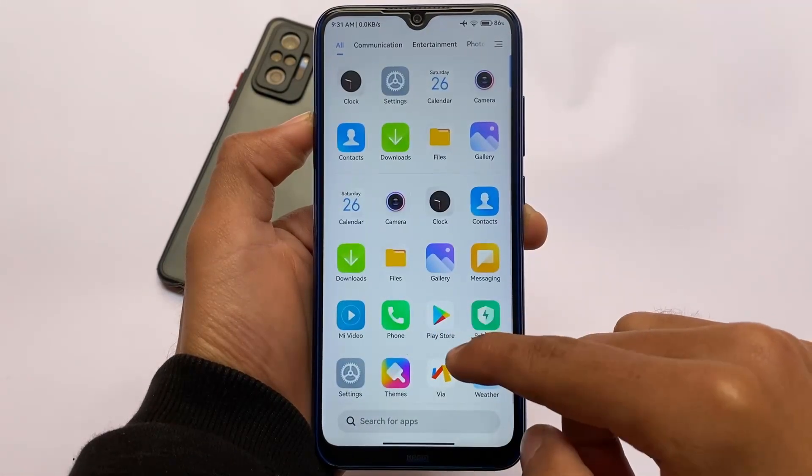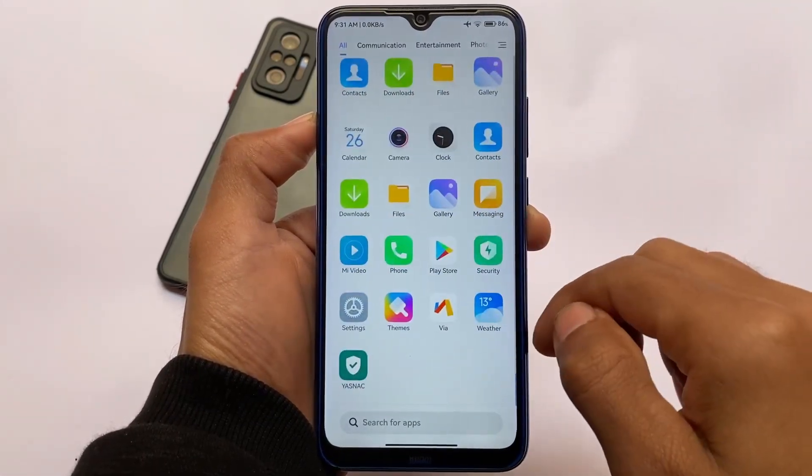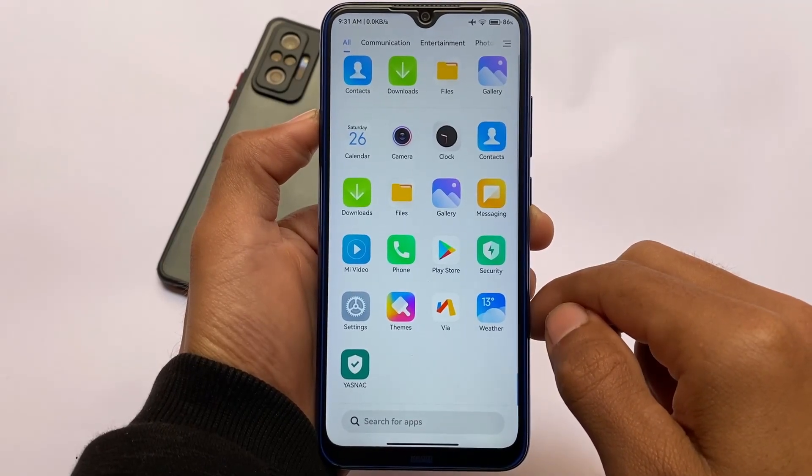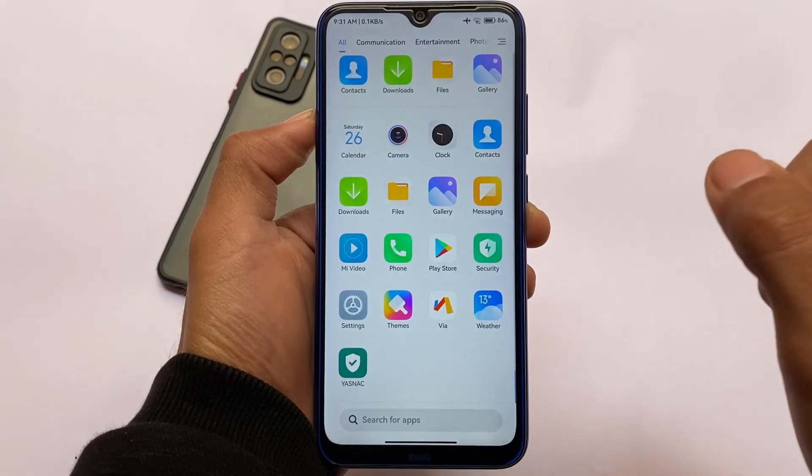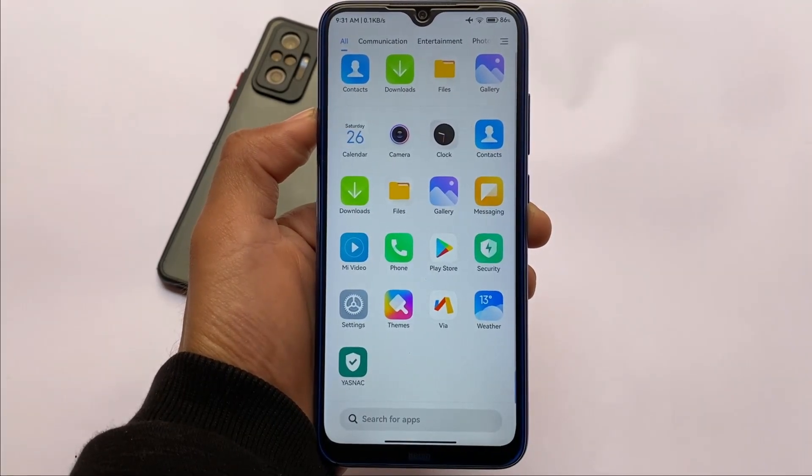One thing you might notice is that there are not many apps available by default. I haven't installed any other apps just to show you that it does not come with many apps — a lot of bloatware has been removed, which is a good thing about this ROM.